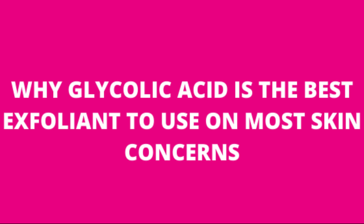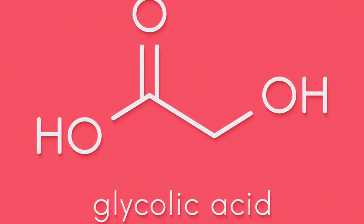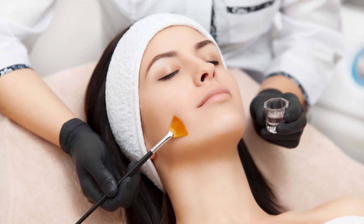In today's video, I want to talk to you about why glycolic acid is the best exfoliant you can use on most skin types and concerns. Now more than ever, people are turning to glycolic, which is strange because glycolic has been around for decades. Glycolic acid is an alpha hydroxy acid used topically, and it achieves multiple benefits in just one solution — helping the complexion become more radiant, more youthful, blemish free, and noticeably more glowing and gorgeous.